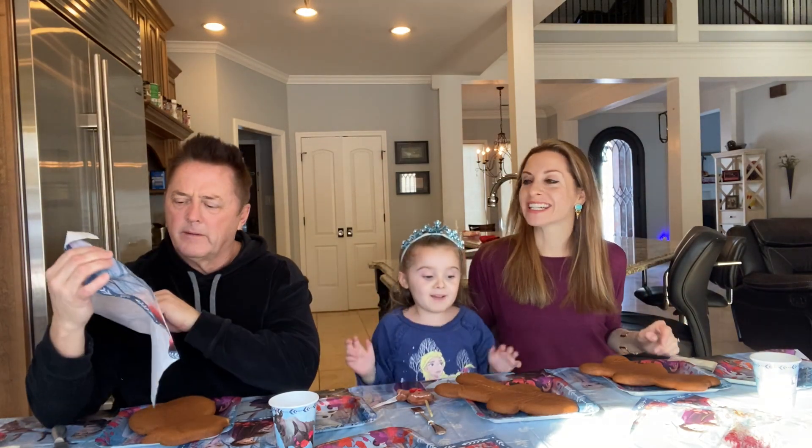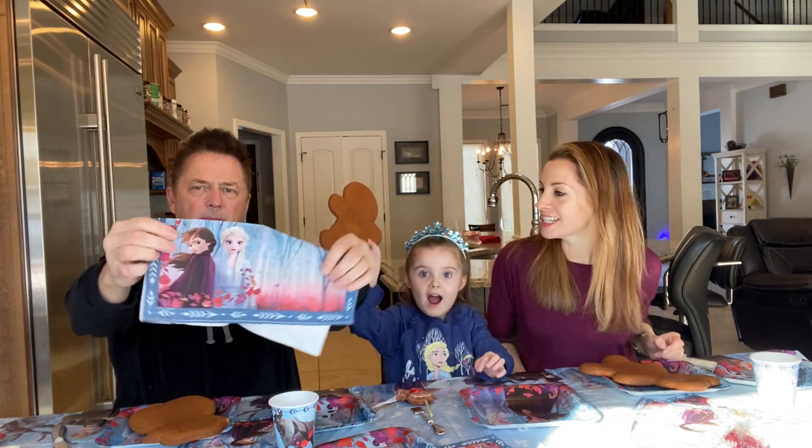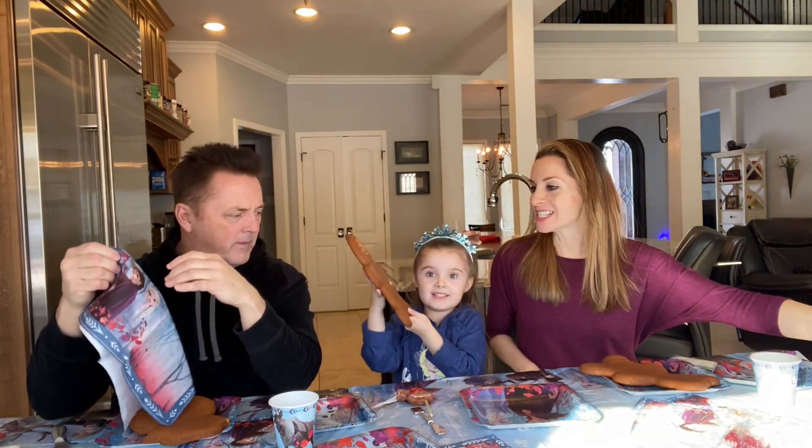Hi everyone, hey everybody! We are making cookies — look how giant they are. Happy January! Look at this amazing cookie.